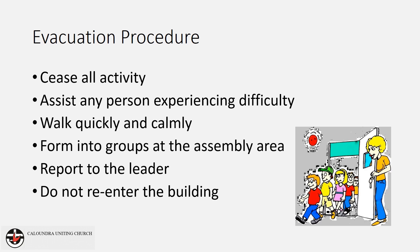Remain at the assembly area until otherwise instructed. If for any reason you need to leave before the all clear is given, please let the leader know that you are leaving.